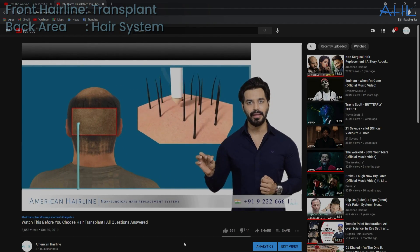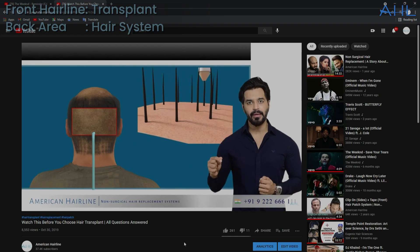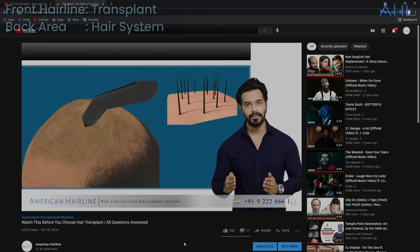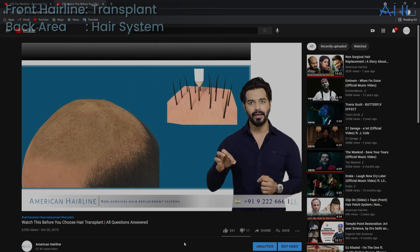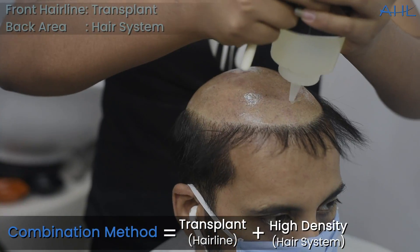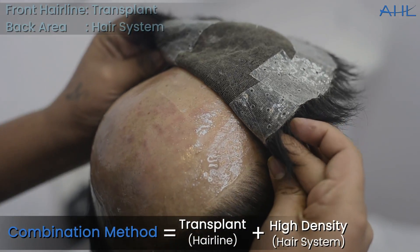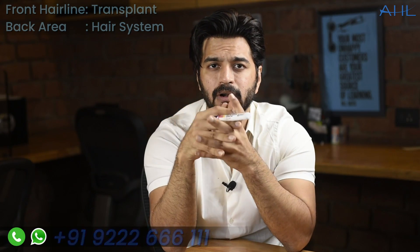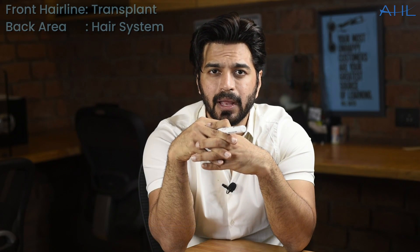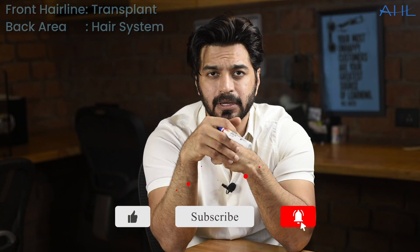We have one more video about whether you should do a transplant or not — you can click the link on screen to find it. This video is about the combination method, so please do a lot of research and then make a decision. If you need any information, you can contact 922-666-111 and our executives will be happy to help you. You can also send your pictures and they will give you more information. Thank you so much, and subscribe to American Hairline. Thank you.